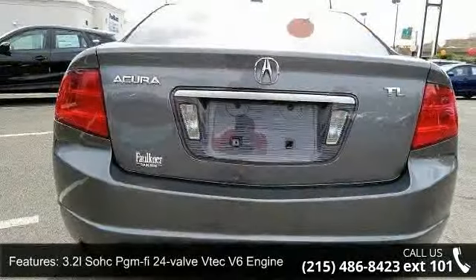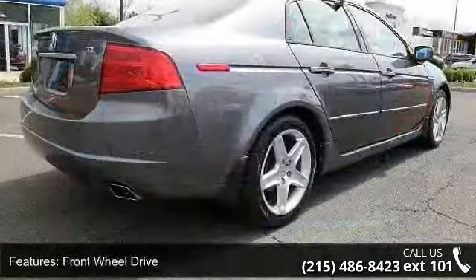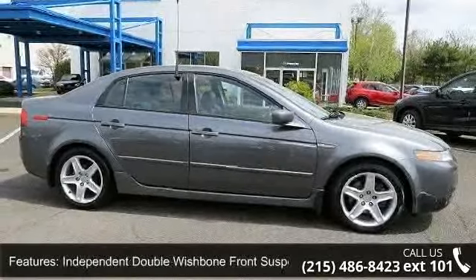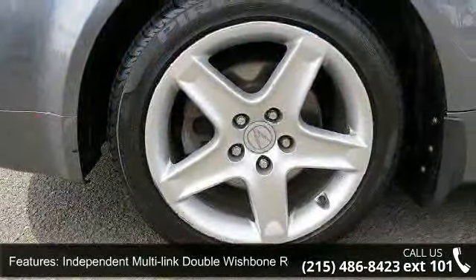Independent double wishbone front suspension, independent multi-link double wishbone rear suspension, 17-inch x8 cast aluminum wheels, variable power-assisted torque-sensing rack and pinion steering, galvanized body panels, and chip-resistant rocker panels.